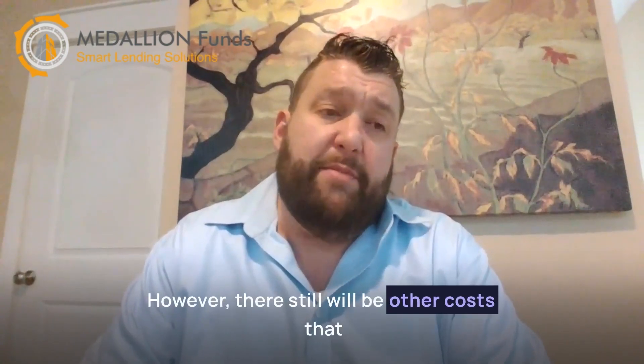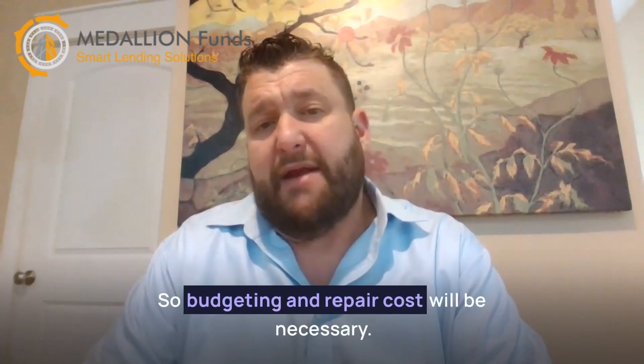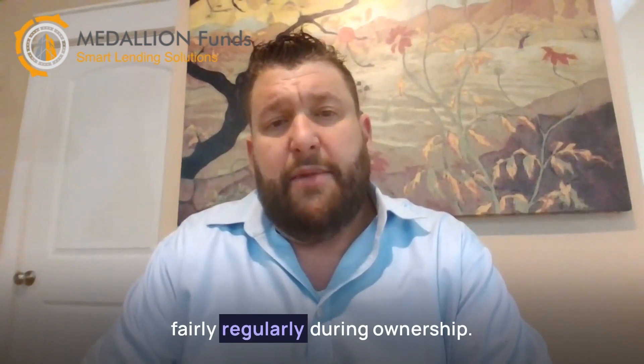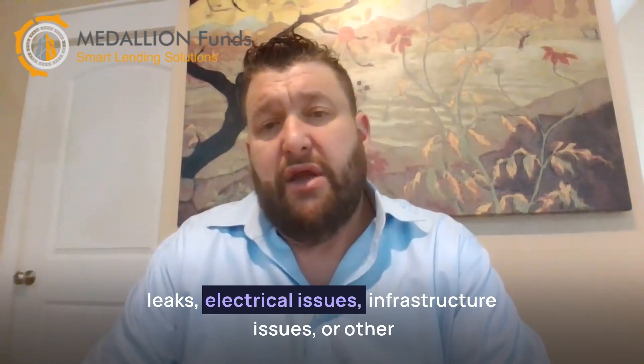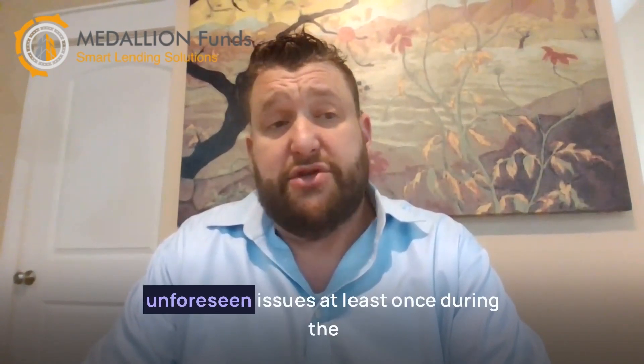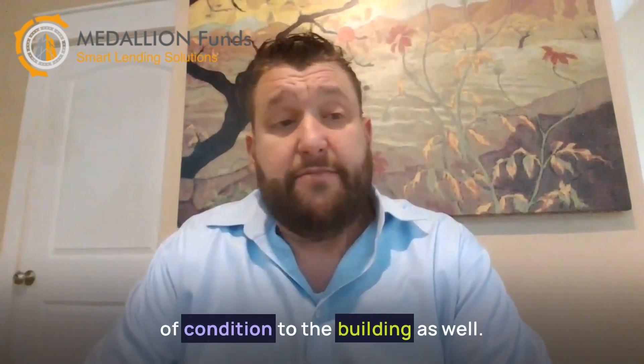However, there still will be other costs that come up at a moment's notice that you will need to be able to address. Budgeting for repair costs will be necessary. Minor repairs can be expected fairly regularly during ownership, but you can also expect to handle water leaks, electrical issues, infrastructure issues, or other unforeseen issues at least once during the ownership of the property, depending on the age and condition of the building as well.